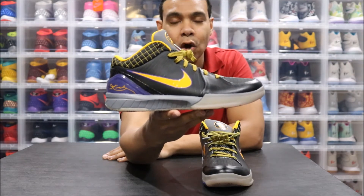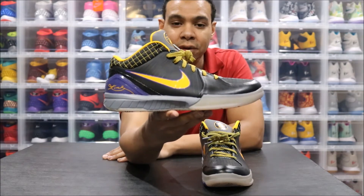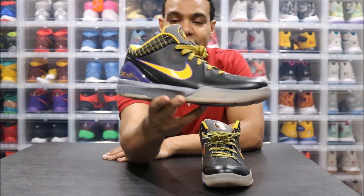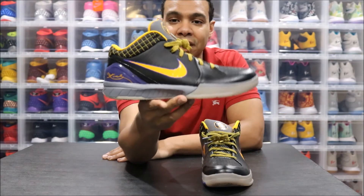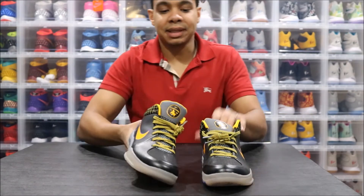If you saw the Sneaker Box Podcast post today, there was a debate about who had a better signature line — Kobe or Penny. I clearly favor Kobe, but let me know what you think. Leave some comments below, we'll tally it up, and I'll repost it on the gram when we have a decent amount so we can get the debate going.